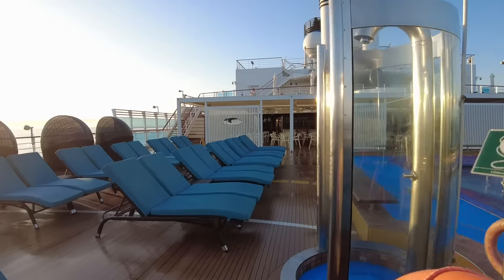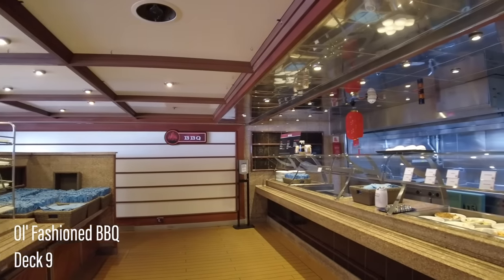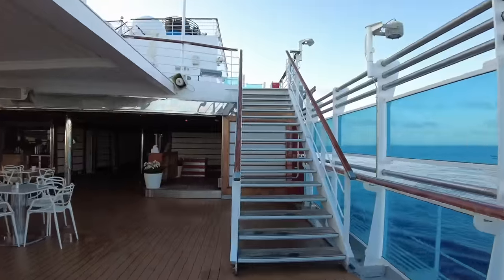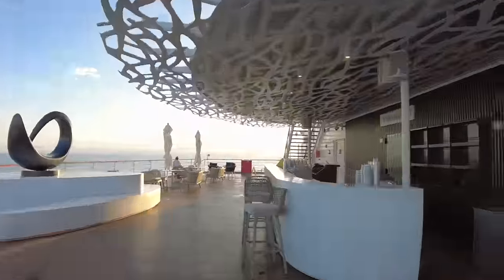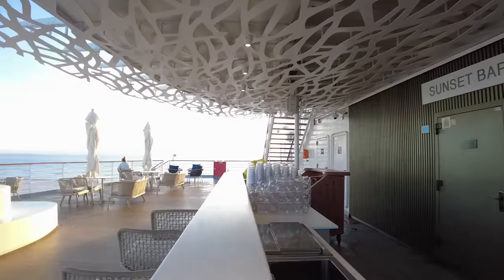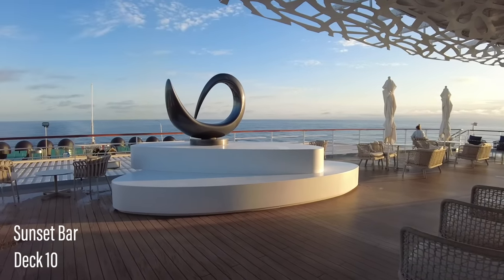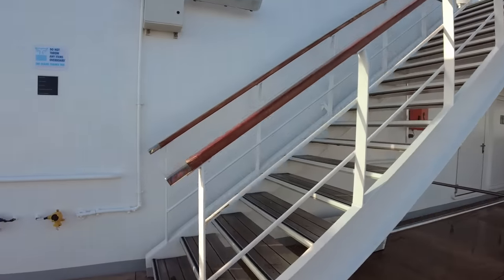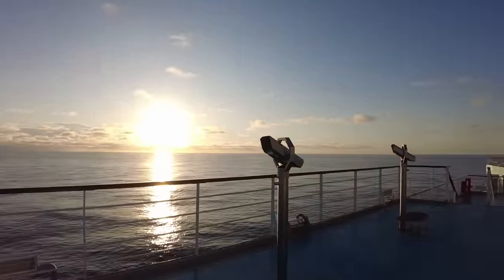On the port side you'll find an additional outdoor dining venue offering complimentary barbecue staples throughout the day. Up the aft outdoor stairs, the Sunset Bar beckons — this contemporary space is a popular venue and the perfect place to enjoy an evening sail away. Up again to deck eleven, you'll find free-to-use binoculars plus access to the sports court.